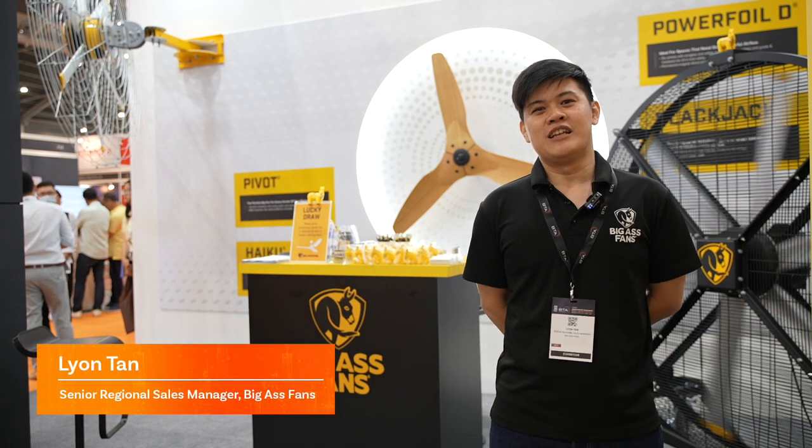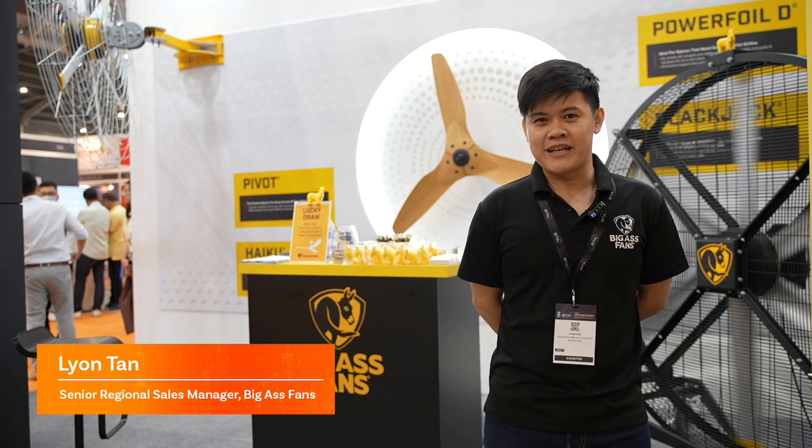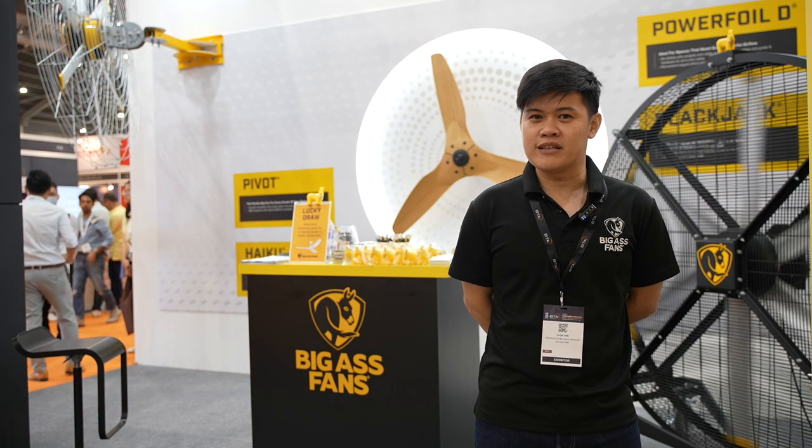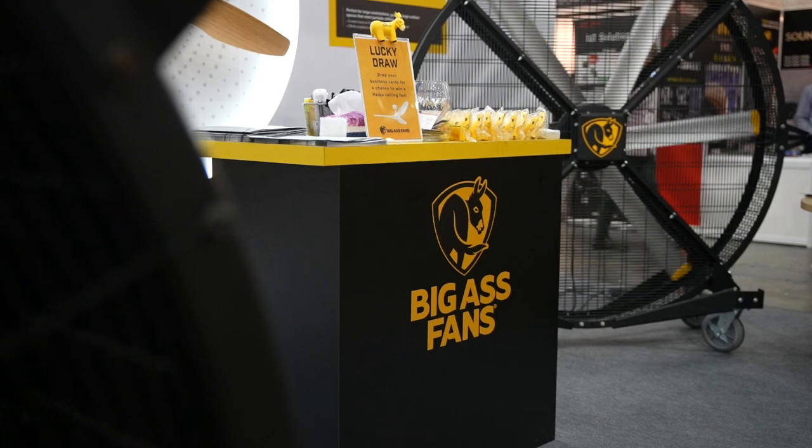Welcome to Big S Fans booth. We are an American company, not a distributor. Our HQ is in Asia, managing the entire Asia region, providing comfort without compromise, which is our tagline.